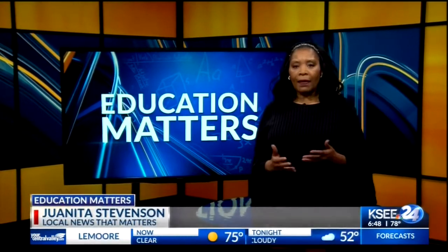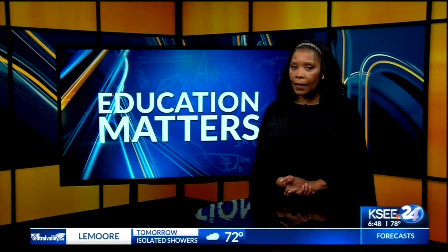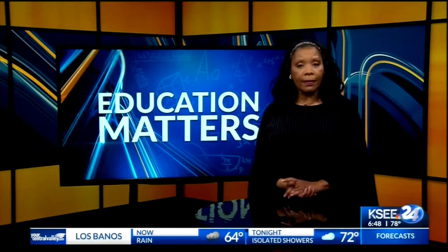There probably isn't a photographer out there who hasn't heard the name Peter Hurley — known worldwide for his work. He gave students at Kalinga High School a lesson in art they will never forget.